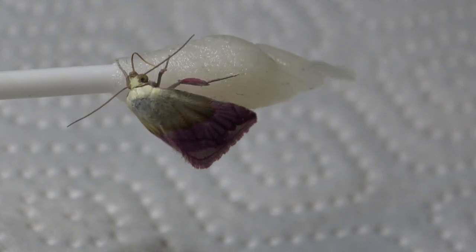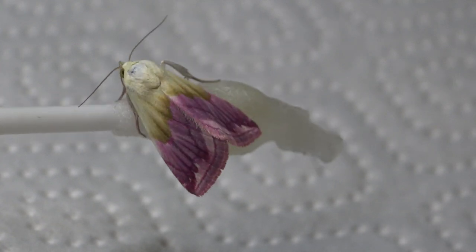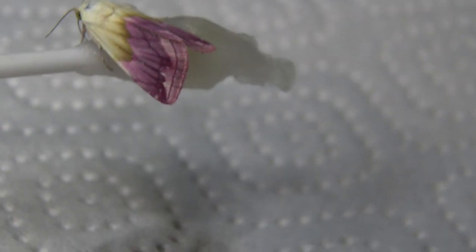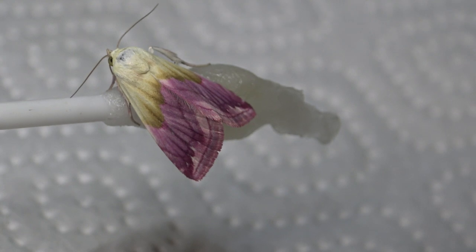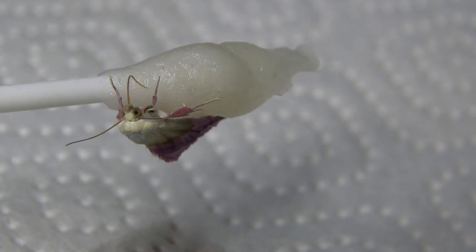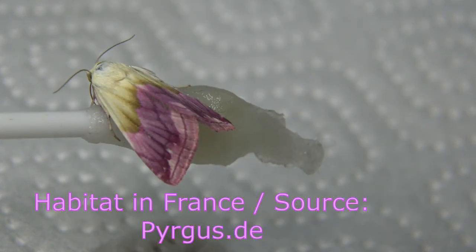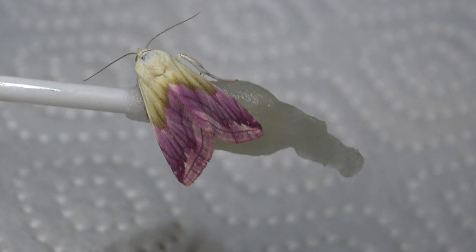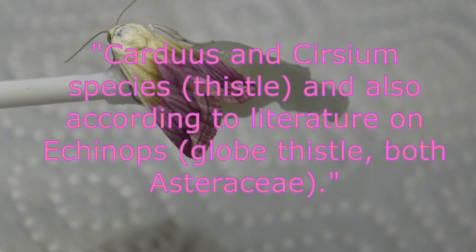Eublemma purpurina occurs in Europe, specifically from Western Europe — Spain and the south of England — across southern France, southern and central Italy, to the Balkan Peninsula, north to eastern Austria and south Poland, with some small populated areas further north such as southern Finland. It is also found in temperate Asia, from Turkey to central Asia and Trans-Baikal. The species lives in dry steppe and grassland environments, along roadsides, train tracks, and dry hillsides rich in thistles — Carduus and Cirsium species — and also on Echinops, or globe thistle, all Asteraceae, which are its host plants.